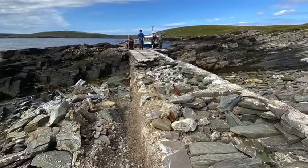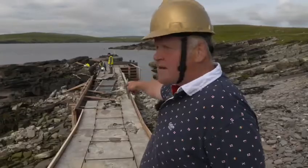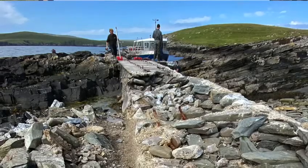We were first alerted to the pier being damaged around about February-March time. As you can see down here, quite a large part of the pier was damaged in a storm last winter. This part of the pier was probably 70 years old, and we knew it was going to be a big job.